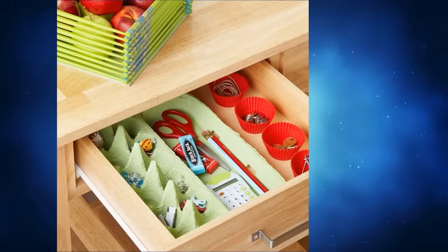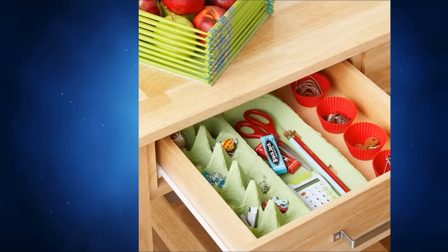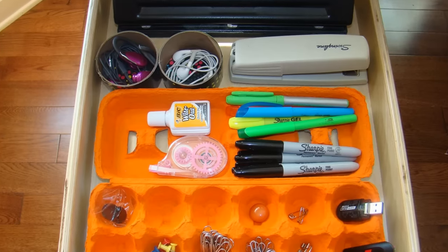13. Drawer dividers can be expensive. Instead, use things you may have lying around your house to create drawer dividers. You can use things like egg cartons, a shoebox lid, or even silicone muffin holders for this project.